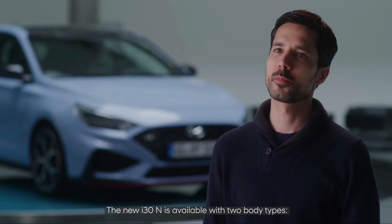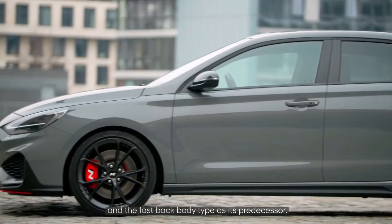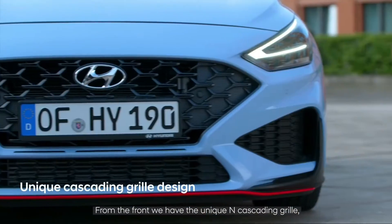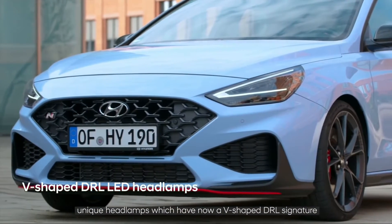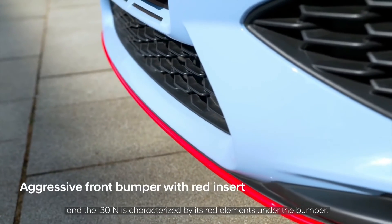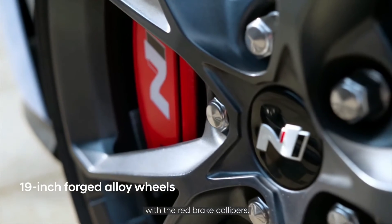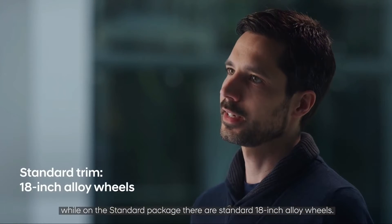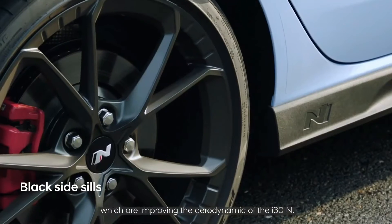The new i30N is available in two body types: the five-door hatchback and the fastback, as with its predecessor. From the front there is a unique N cascading grille and unique headlamps with a V-shaped DRL signature. The i30N is also characterized by red elements under the bumper. Moving to the side, you can see the new 19-inch forged alloy wheels with red brake calipers, standard on the performance package, while the standard package comes with 18-inch alloy wheels. The side sills further improve the aerodynamics of the i30N.